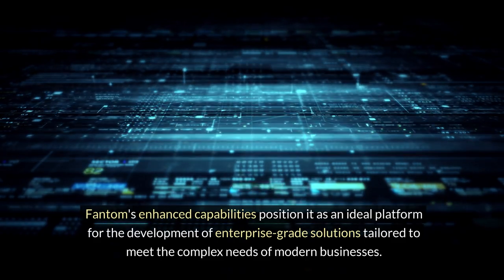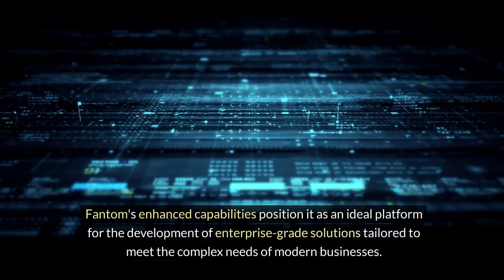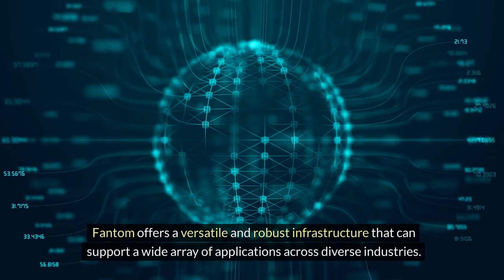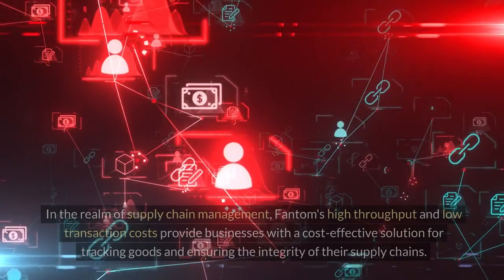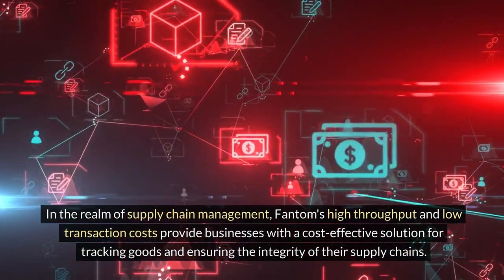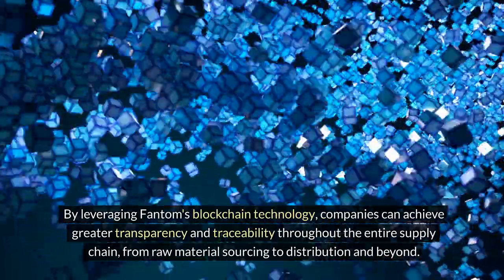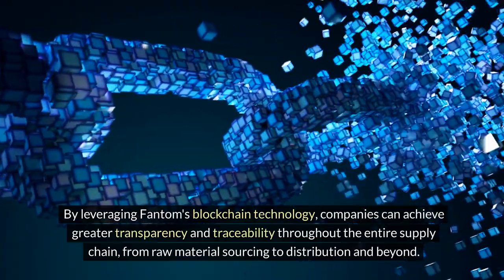Fantom's enhanced capabilities position it as an ideal platform for enterprise-grade solutions tailored to meet the complex needs of modern businesses. Whether it's supply chain tracking, identity verification, or decentralized governance systems, Fantom offers a versatile and robust infrastructure supporting a wide array of applications across diverse industries. In supply chain management, Fantom's high throughput and low transaction costs provide a cost-effective solution for tracking goods and ensuring integrity, offering greater transparency and traceability from raw material sourcing to distribution and beyond.